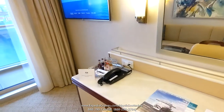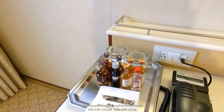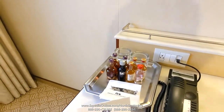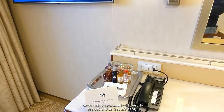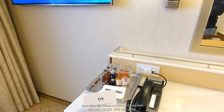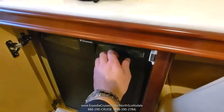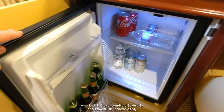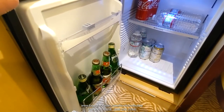Because I'm Elite, they give me a mini bar setup. Normally you don't get the little airplane-style bottles in the room, but when you're Elite — the highest level of Princess Captain's Circle loyalty program — they give you a nice mini bar setup as well as other perks like unlimited laundry. Down here is a refrigerator stocked with complimentary water, soda, and beer.